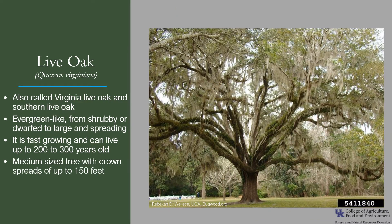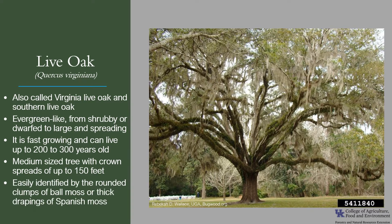It's considered a medium-sized tree that can grow to massive proportions with crown spreads of up to 150 feet. In parts of its range it's easily identified by the rounded clumps of ball moss or thick drapings of Spanish moss.